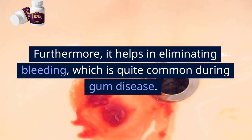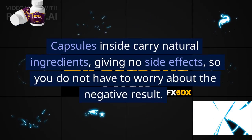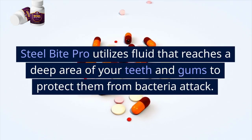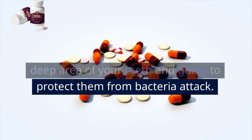Consuming Steel Bite Pro daily can help in preventing pain in the teeth and brings down gum disease. Furthermore, it helps in eliminating bleeding, which is quite common during gum disease. The capsules carry natural ingredients, giving no side effects, so you do not have to worry about negative results. Steel Bite Pro utilizes fluid that reaches deep areas of your teeth and gums to protect them from bacteria attack.